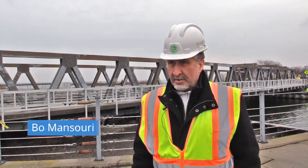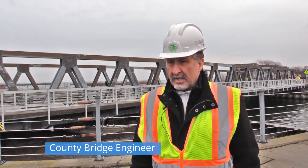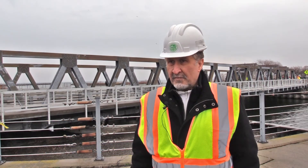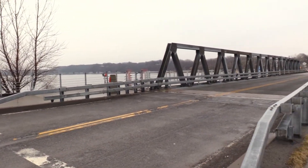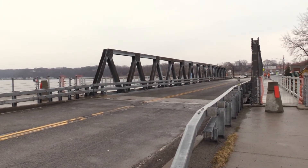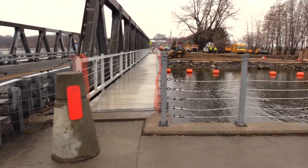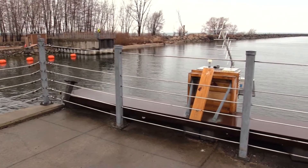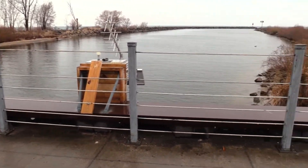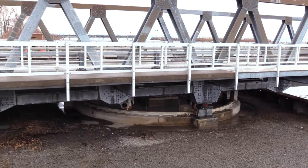My name is Bo Mansouri with the Monroe County Department of Transportation. I have been with the county for the last twenty-eight and a half years. My responsibility regarding this bridge is maintenance and operation of it. We had a concept to put a coating on the bridge that would be long-lasting and would protect the steel in a very harsh environment near the lake, with a lot of salt applied to the road for safety.